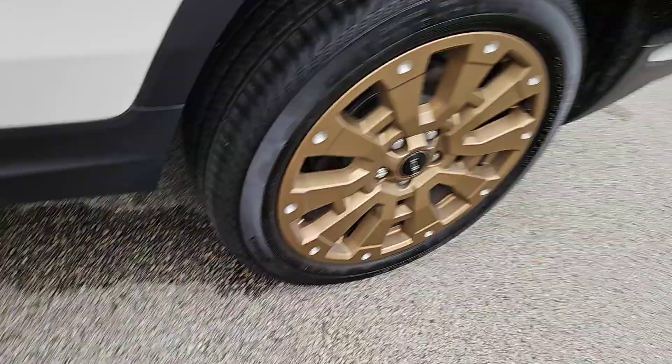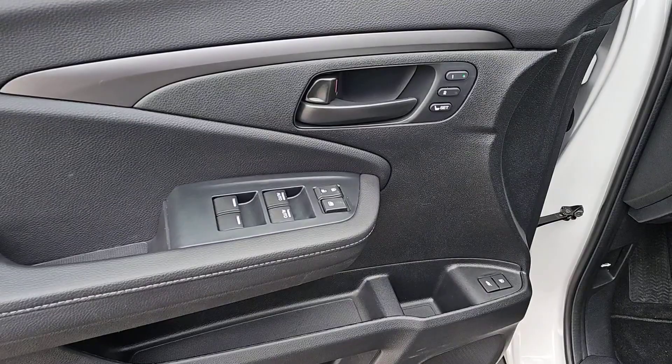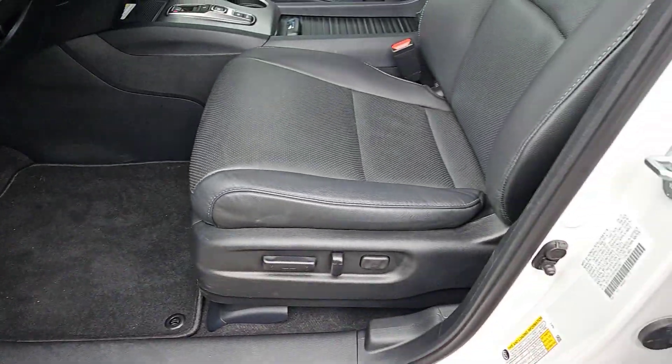Lane keeping assist, remote engine start, and adaptive cruise control. Feel confident and comfortable on every excursion in the clever and versatile Passport.